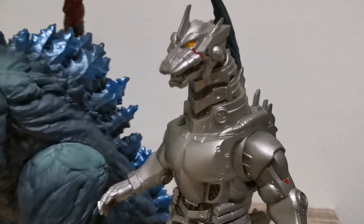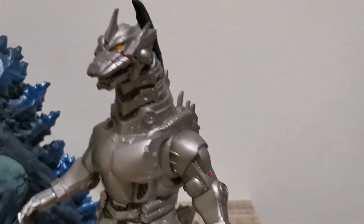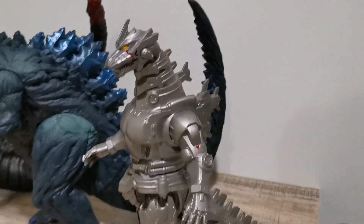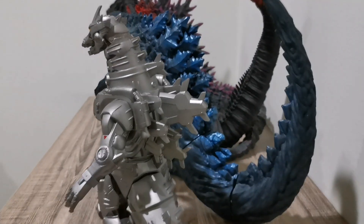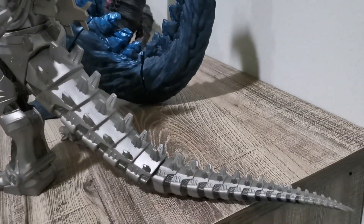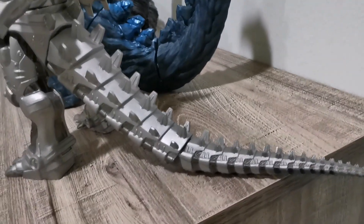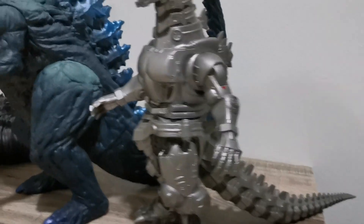Probably not the cinema nowadays because of this pandemic still all over the world, so I hope you guys stay at home and stay safe. Wash your hands. Now have a look at the back of Mechagodzilla — very nice. Look at that tail. Absolutely stunning.